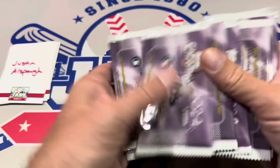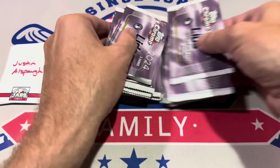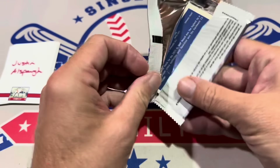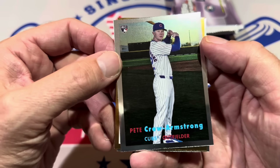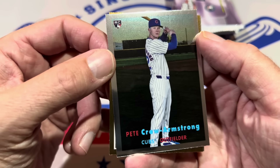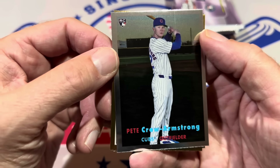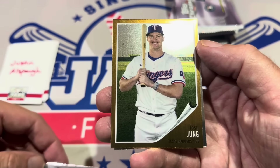Justin Allspaugh is going to get us started. Pack number one — there are three cards in each pack. For Justin, we start off with a 1957 design rookie card of Pete Crow Armstrong. Aren't these cards nice looking? No wonder people love these — it's such a popular release that just sells out very quickly. There's the '62 design with Josh Young, and we've got a 1970 Corey Seager in pack number one.